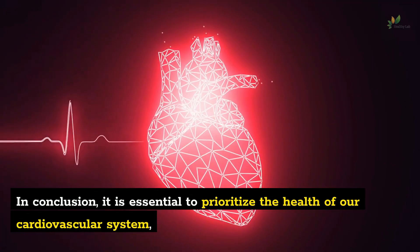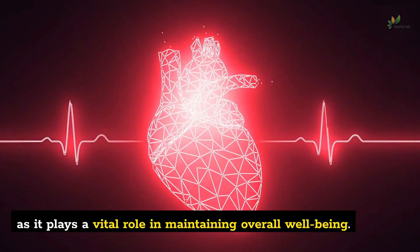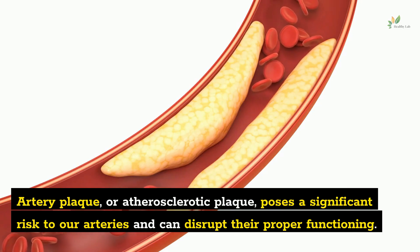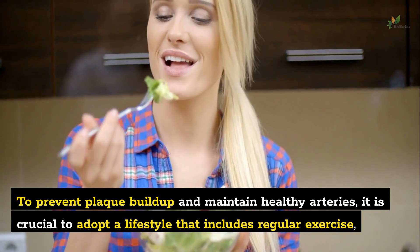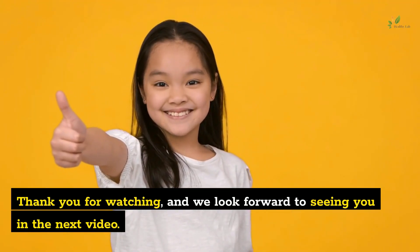In conclusion, it is essential to prioritize the health of our cardiovascular system, as it plays a vital role in maintaining overall well-being. Artery plaque, or atherosclerotic plaque, poses a significant risk to our arteries and can disrupt their proper functioning. To prevent plaque buildup and maintain healthy arteries, it is crucial to adopt a lifestyle that includes regular exercise and a balanced diet. Thank you for watching, and we look forward to seeing you in the next video.